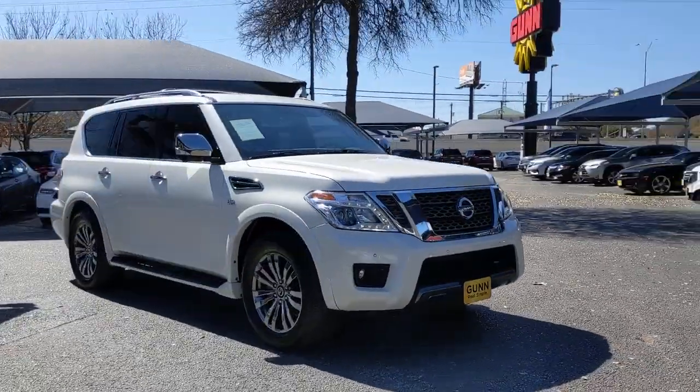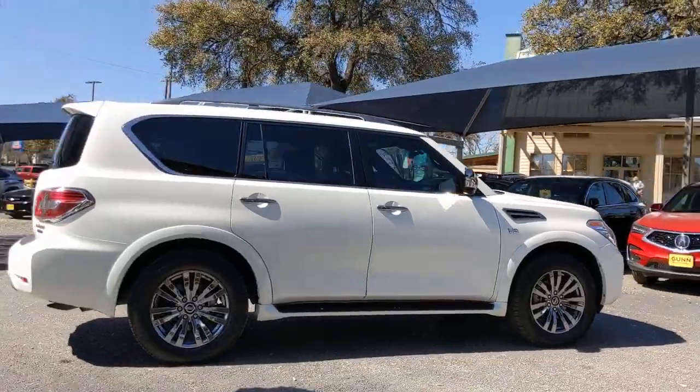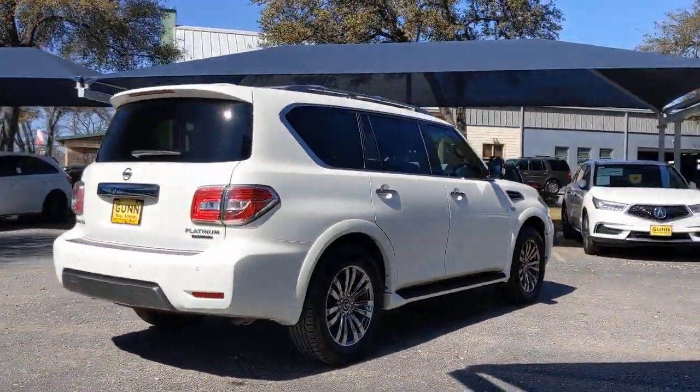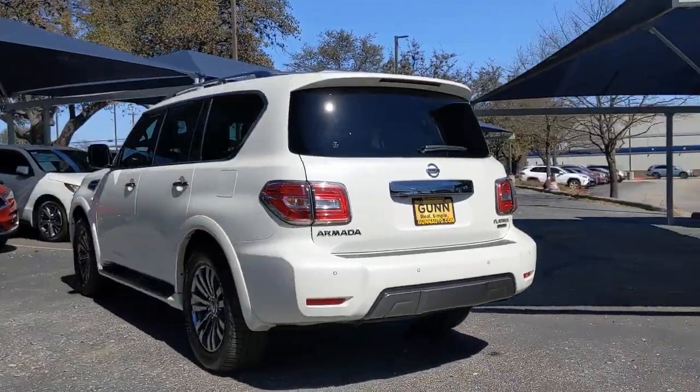Introducing the 2019 Nissan Armada. With less than 40,000 miles on the odometer, this vehicle stands out from the rest. Here's an overachiever with a commanding presence — the Nissan Armada.